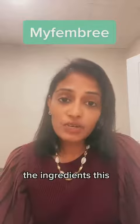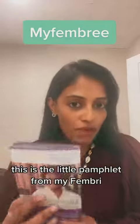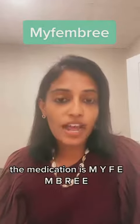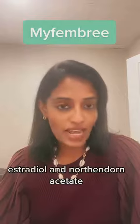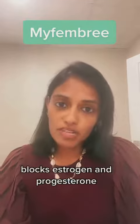The ingredients — this is the little pamphlet from Myfembree. That's what it's called. The medication is spelled M-Y-F-E-M-B-R-E-E. The ingredients in the pill are relugolix, estradiol, and norethindrone acetate. The relugolix is the actual active ingredient that goes and blocks estrogen and progesterone.